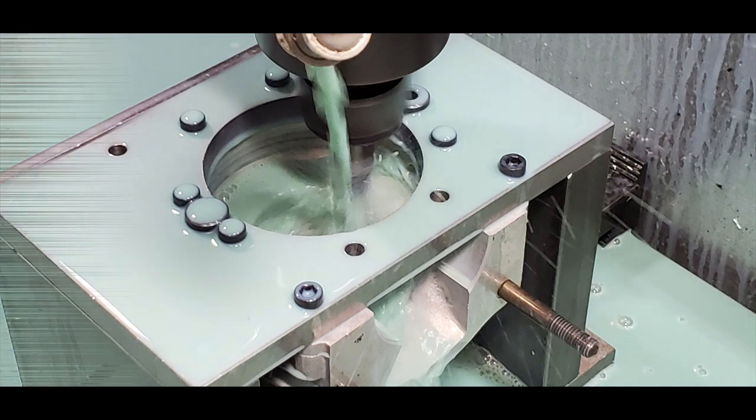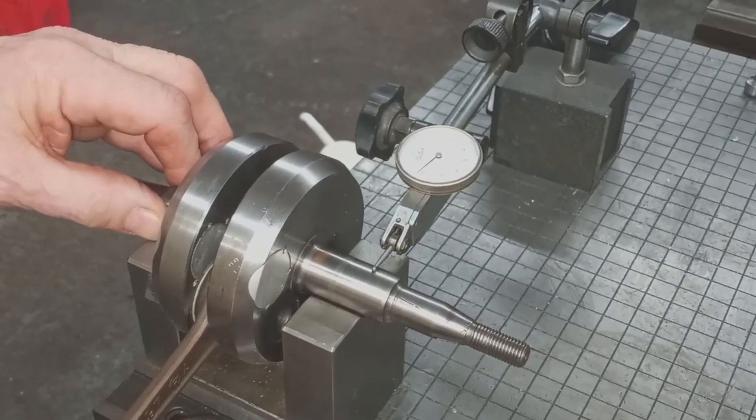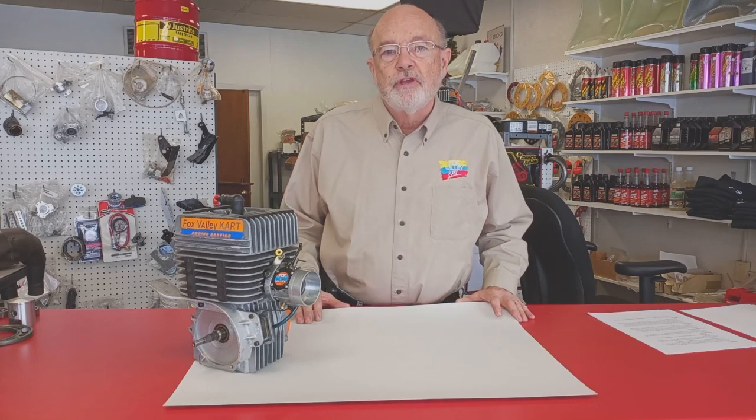We remachine the crankcases to make sure the bearings are perfectly aligned and have the optimal clearance. Then we replace the cheap factory bearings with higher precision, freer-running bearings — same with the crankshaft seals. We disassemble the crankshaft, straighten and clearance the connecting rod, and reassemble using higher quality bearings. We reassemble the crankshaft and align it to one ten-thousandth of an inch. We completely recut the cylinder head to get the maximum allowable compression. The carburetor gets the same treatment. All this work is aimed at reducing the internal drag of the engine. It's a lot of work, but it's worth it.